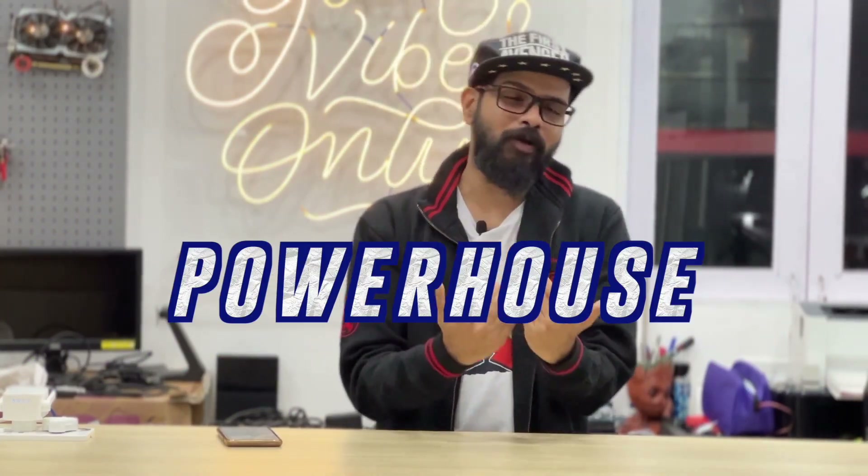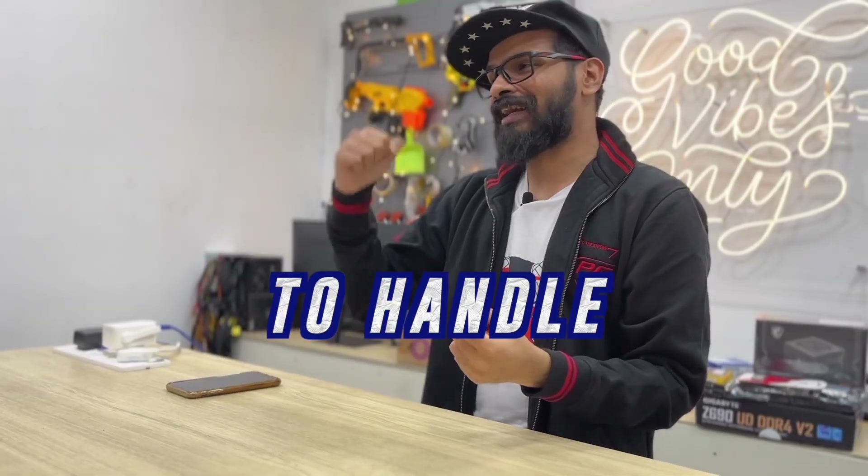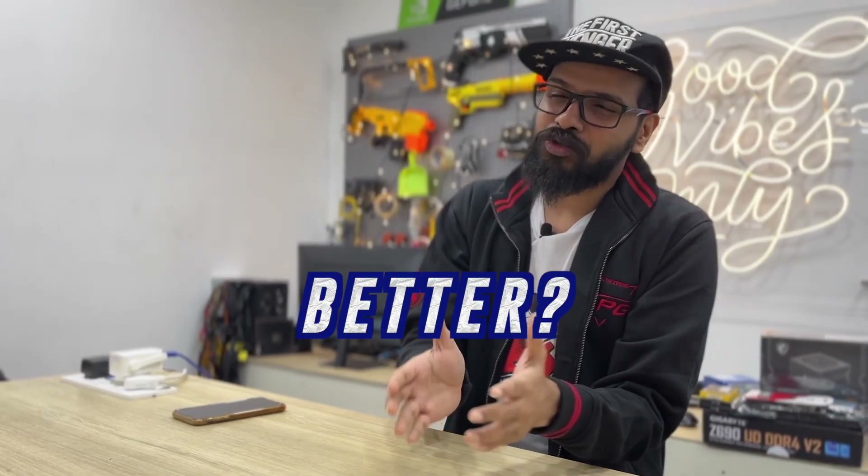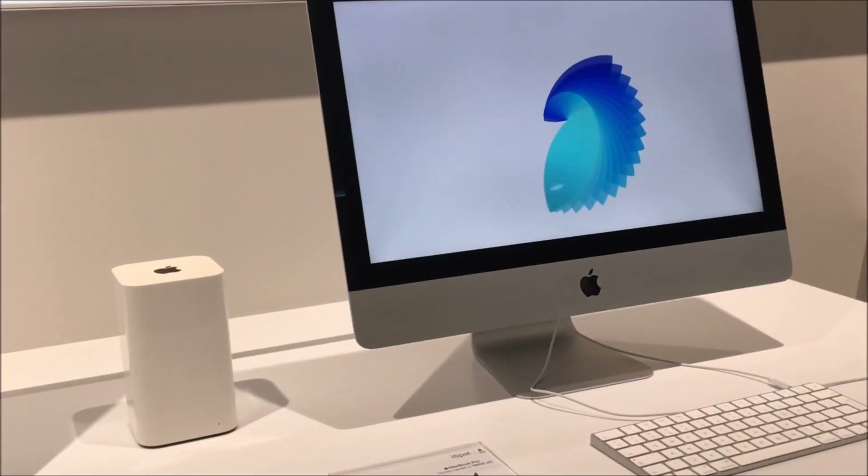So, roughly a 1 lakh budget — could we build a proper powerhouse Hackintosh? I'm also going to answer: is the 1 lakh range powerful enough to handle 4K and 8K footage? Is it better to build a Hackintosh rather than go straight to an Apple store? I'll be answering those questions in this video as we put together Nithin bro's awesome 1 lakh Hackintosh.